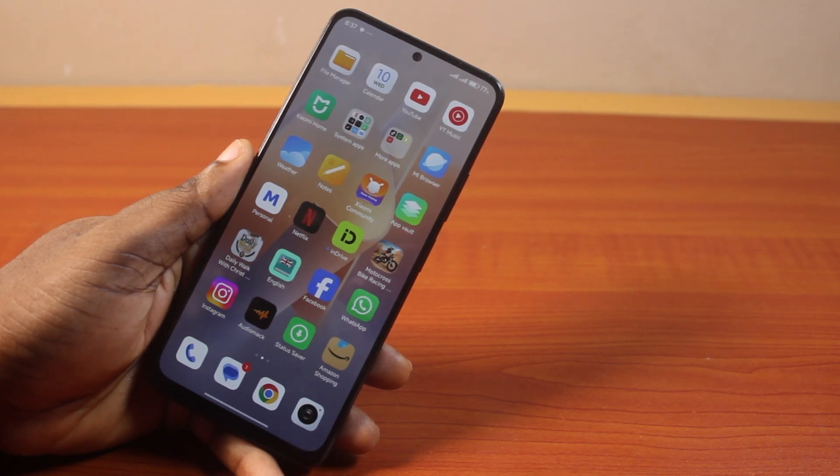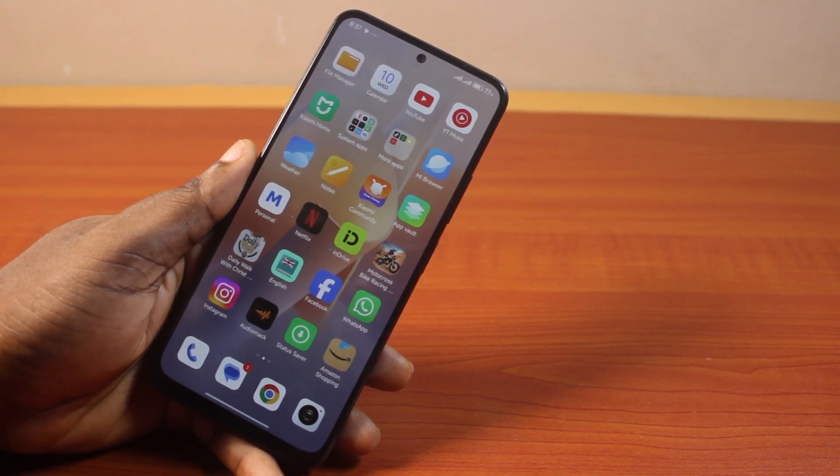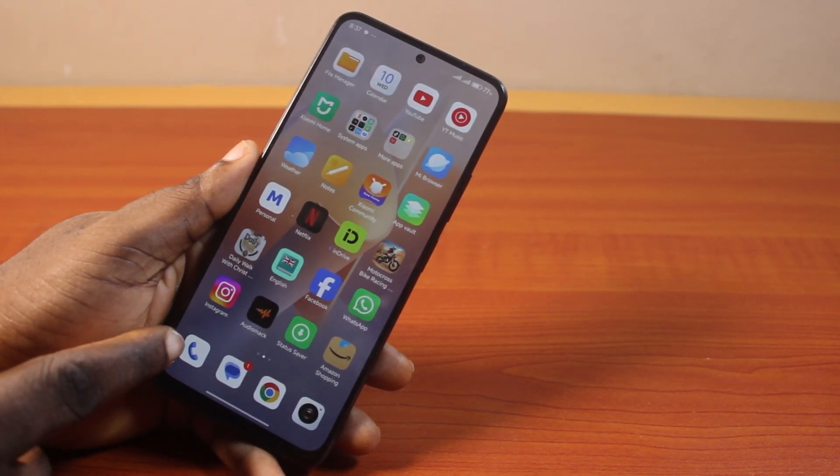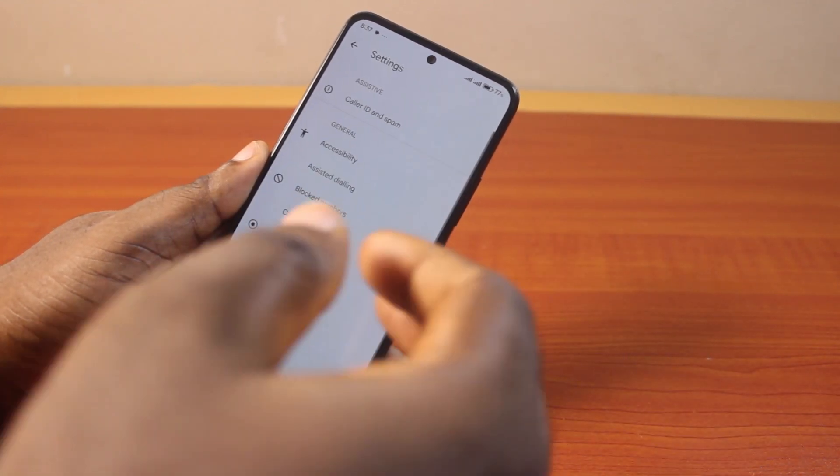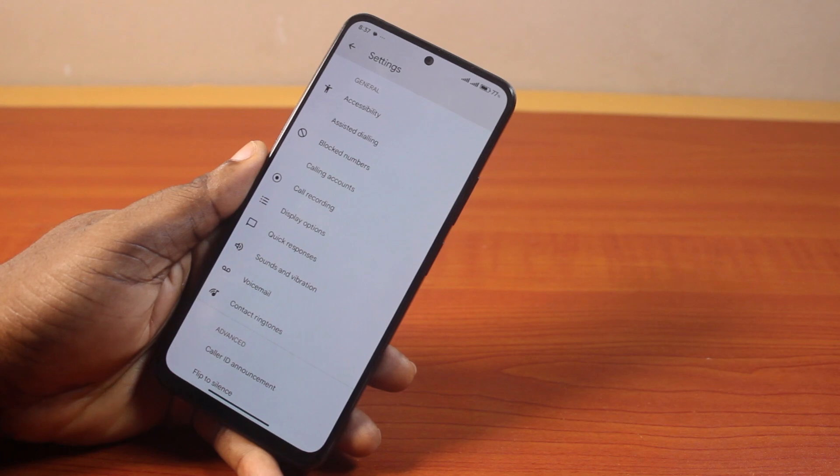To turn off auto answer call and stop your Redmi phone from picking up incoming calls by itself, all you need to do is click on the dialer pad, click on the three dots at the top right, then select Settings. On the Settings page, scroll down and click on Calling Account.